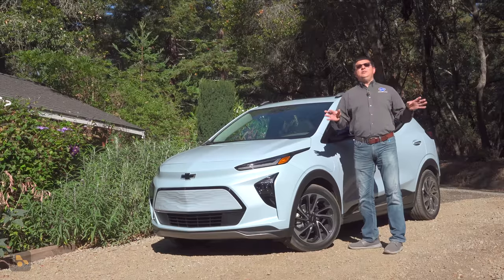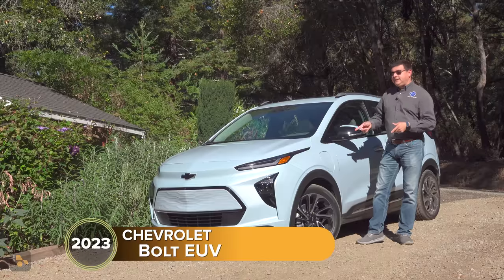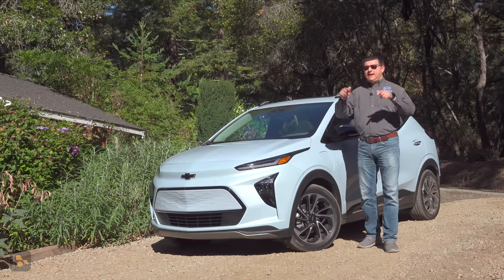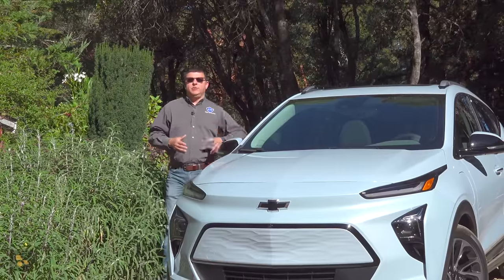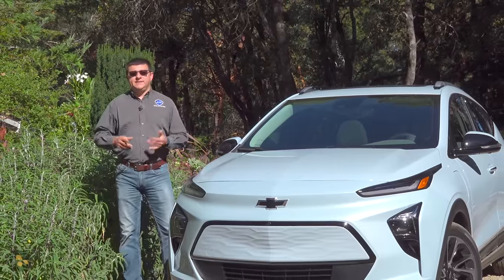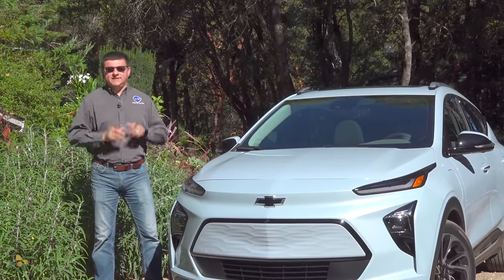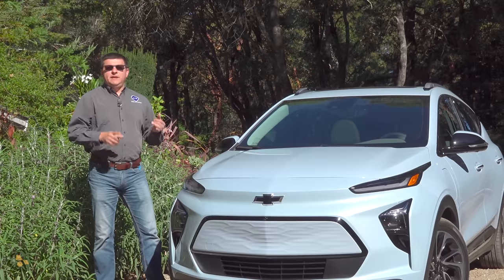Now if that's all you need to know about the Bolt and this Bolt EUV, you can check out our other videos on the channel. For the detailed explanation of why you still want to look at a Bolt EUV, that's what this video is about. Here's the deal: the design mission of the Bolt and the Bolt EUV was very different than the EVs that usually occupy the headlines.